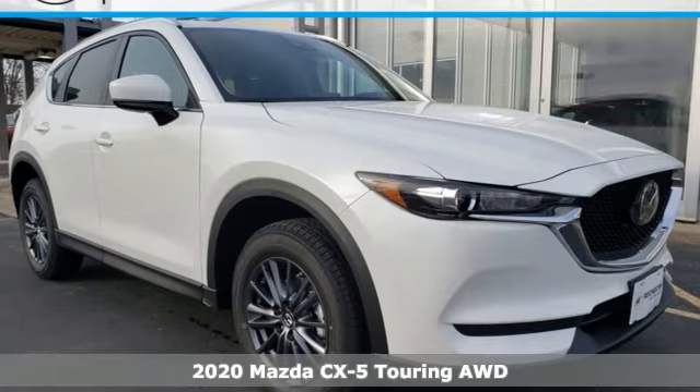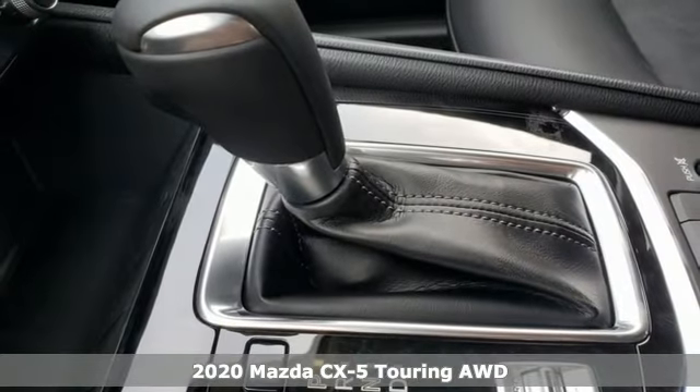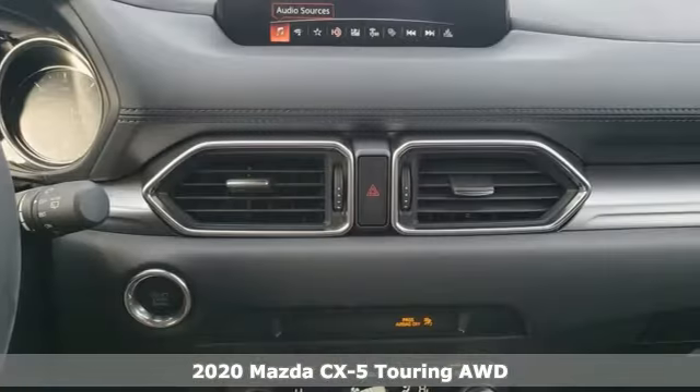It's a new 2020 Mazda CX-5. With Mazda, driving's what matters most. It comes with great features you'll love.